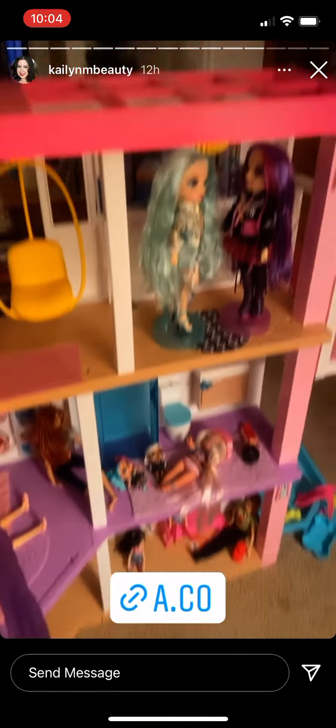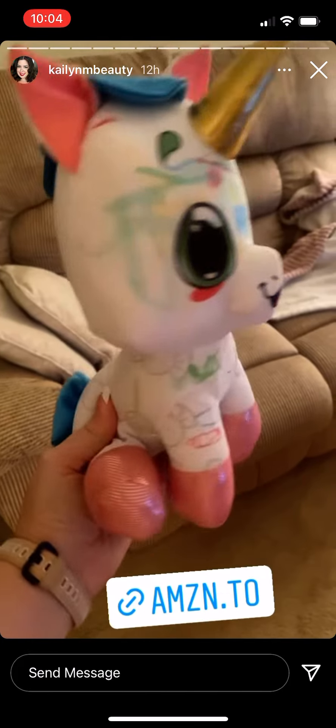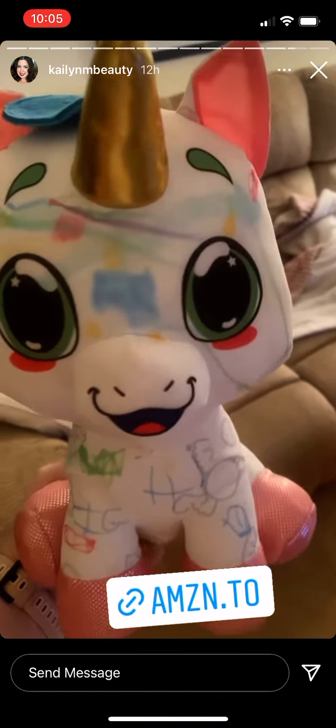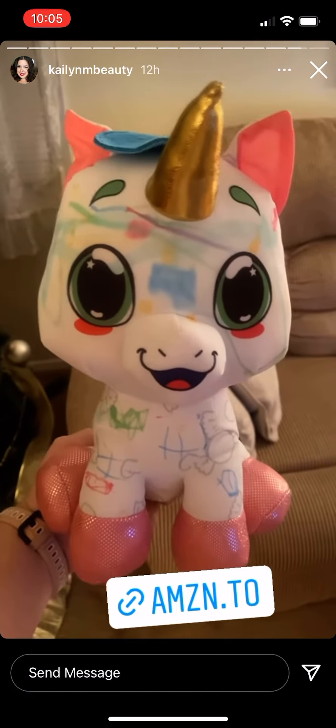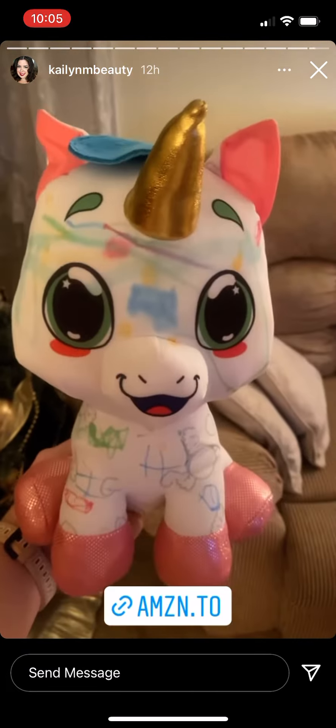So lots and lots of fun we've been having! We also got this Crayola unicorn — you can color all over it and it comes with pens. It reminds me of Doodle Bears — does anyone remember Doodle Bears? They had them out when I was a kid. So cool!